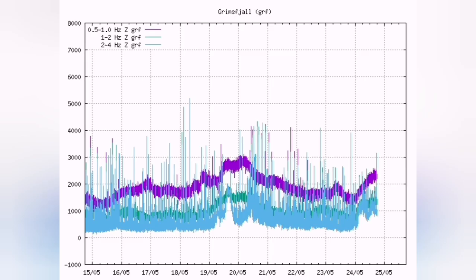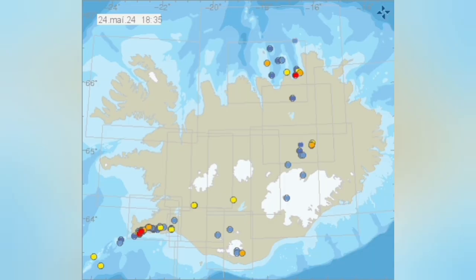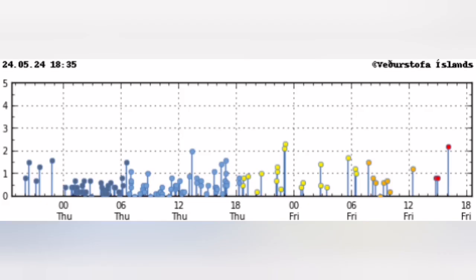All across Iceland, even in Grimsfield, the seismograms follow the same pattern — the whole island is affected. The only reliable information is what we have from the Icelandic Meteorological Office, which shows the verified earthquakes. At the moment we don't have many of them.